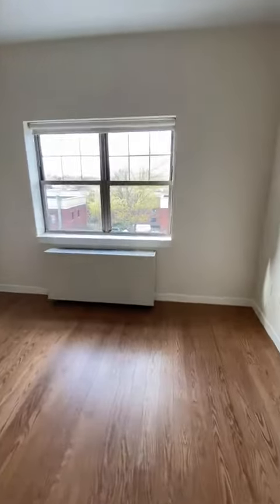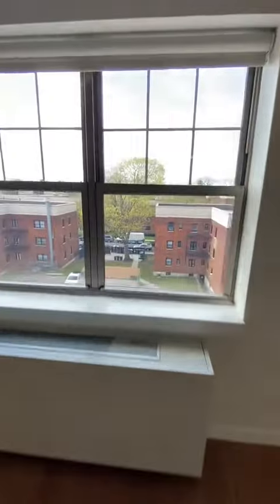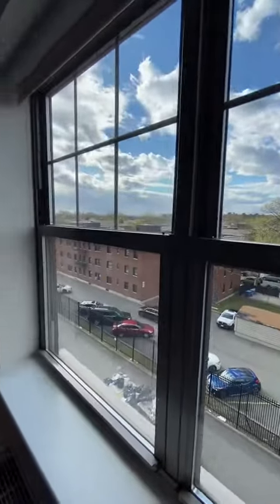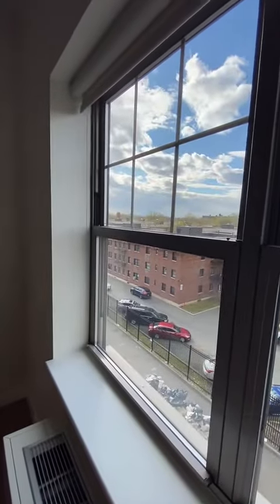There's a good size living room with a view that looks out over the neighborhood with a distant view of Manhattan.